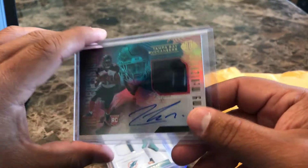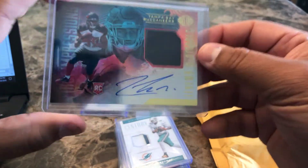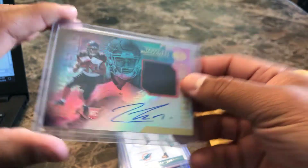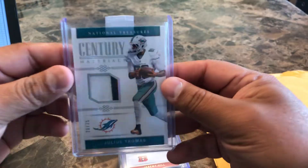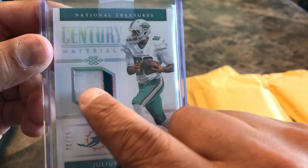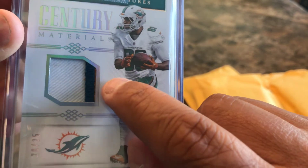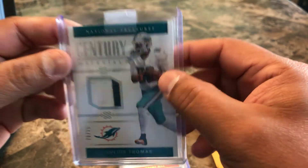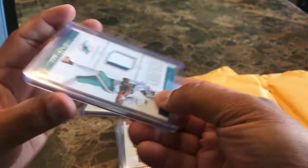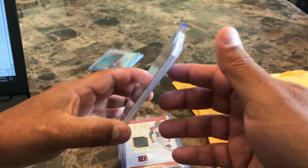I stopped filming because I couldn't take it anymore — I wanted to have proof on camera. I still have a few more packages to open. Here's the RPA of Jeremy McNichols from Illusions, that's fine. This is Julius Thomas, 20 out of 25, nice little dirty patch, two colors, and you can barely see orange peeking through. But again, wrong size top loader — if you're gonna sell on eBay and ship where people are going to review you, you might want to use the right size top loaders.